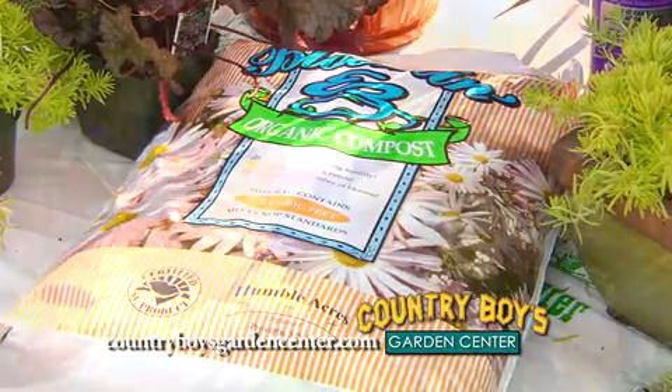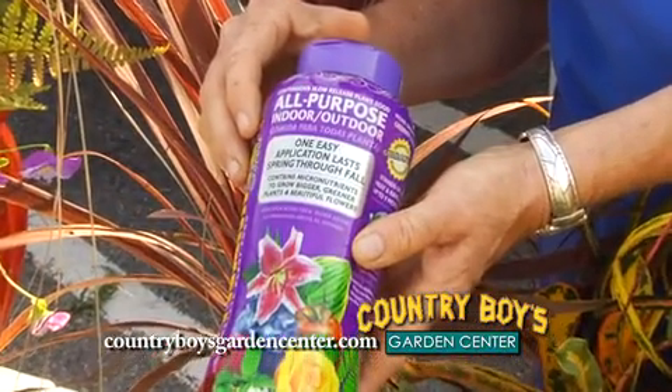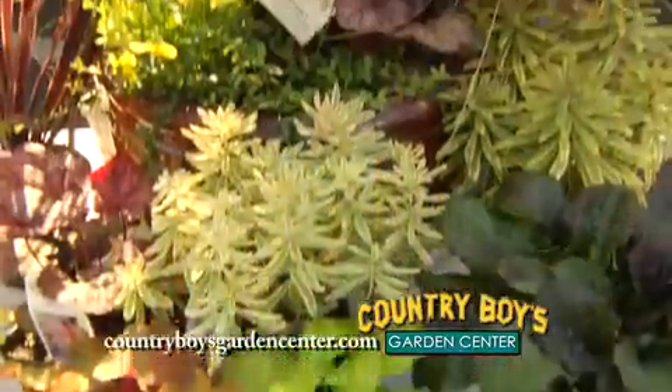I do recommend using compost — the organic compost — when you do the planters. Mix in some fertilizer. This is a time-release fertilizer, so you won't have to keep putting it in. It lasts for nine months. When you plant it, put it in there and you will have beautiful fall containers.